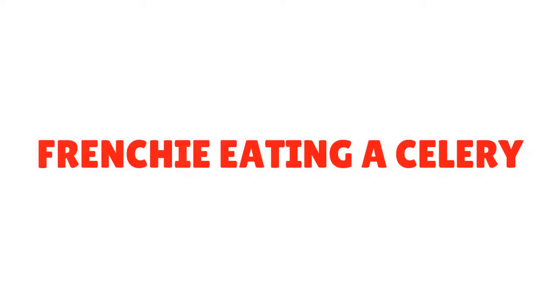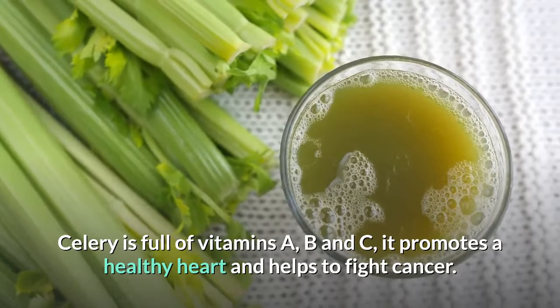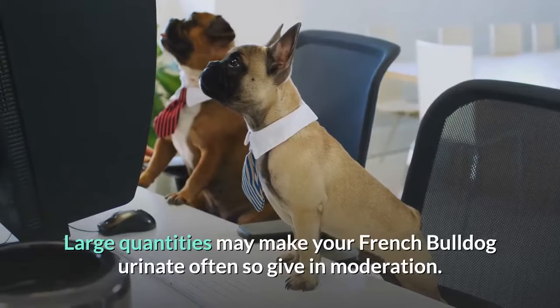Celery is a safe snack your Frenchie would love. It is full of vitamins A, B, and C, promotes a healthy heart, and helps fight cancer. This crunchy stick also freshens your Frenchie's breath — and trust us, that's a big plus. Large quantities may make your French Bulldog urinate frequently, so give it in moderation.